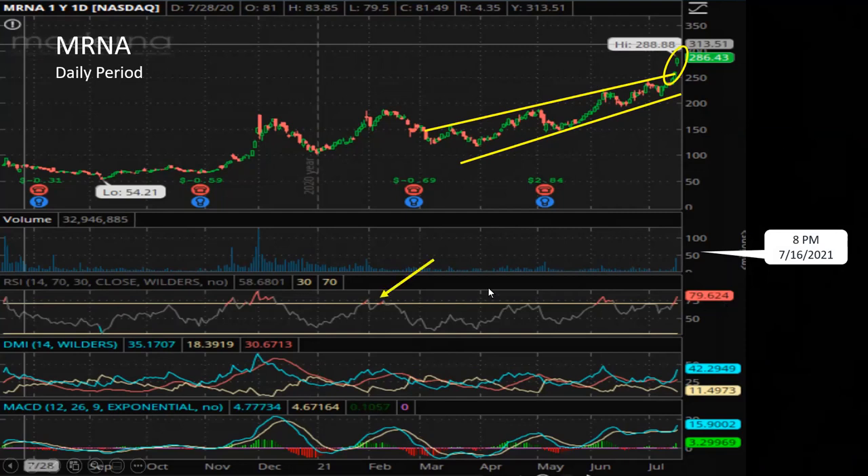If you look at the RSI indicator, we have an overbought situation here back in February, and sure enough, soon after that, the stock price started to come down a little bit. Another overbought situation here corresponding to the peak, and now we are at an overbought situation again.